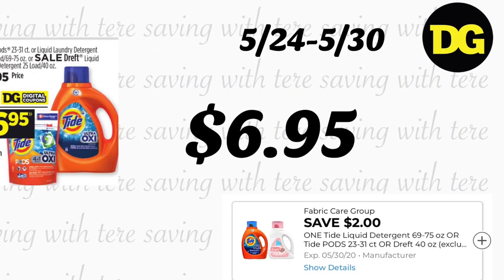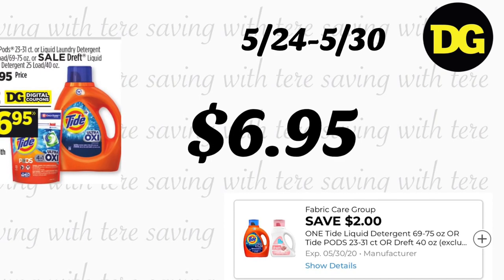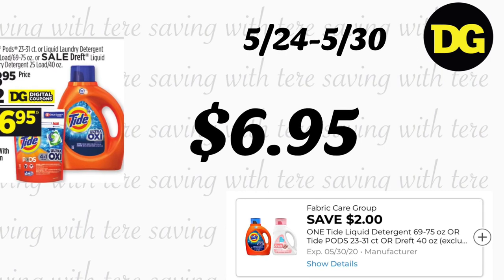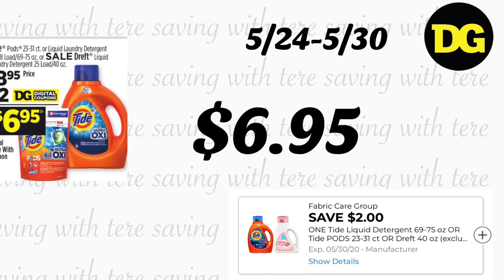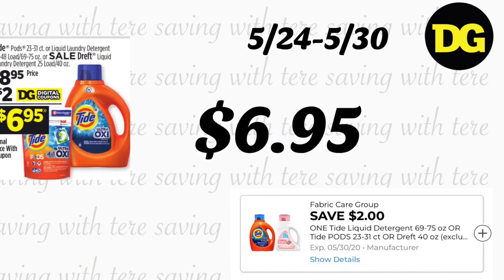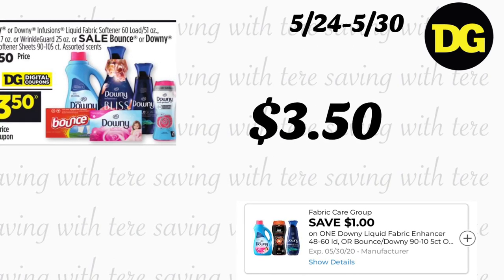La siguiente oferta es en los productos de Tide — los Tide Pods de 23 a 31 cápsulas y el jabón detergente líquido de 75 onzas — en oferta por $8.95. Recibimos un cupón digital de $2 para esos productos, quedando a $6.95.